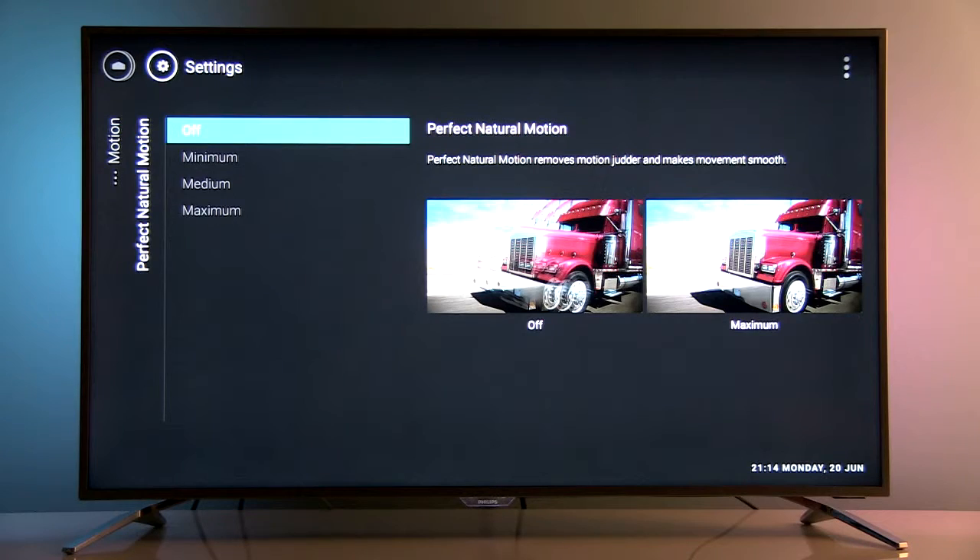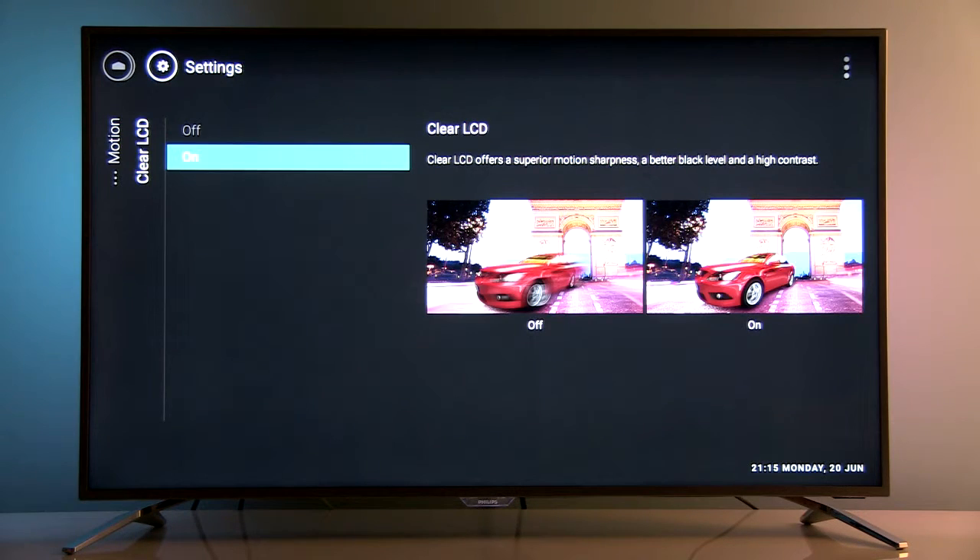Perfect Natural Motion is an appealing name for motion interpolation, also known as the soap opera effect. It has three levels of intensity, and even at the lowest level it makes movies look unnatural and like they were shot with a video camera.